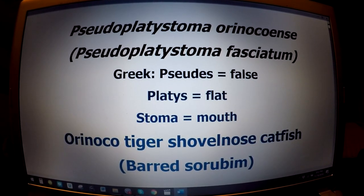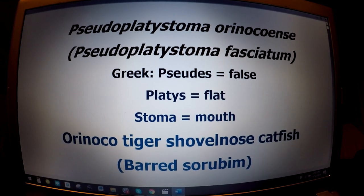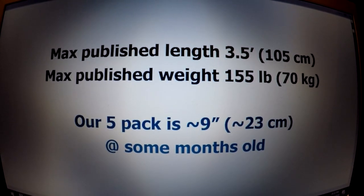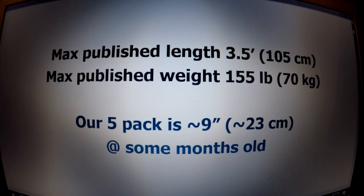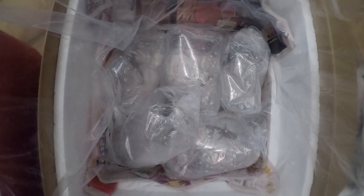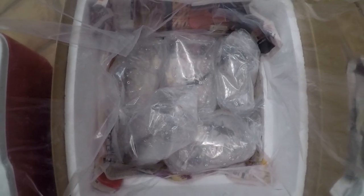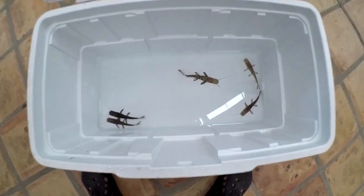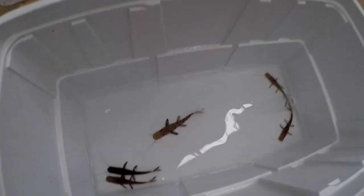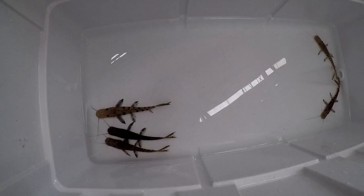So this morning, October 16th, 2019, we got five Tiger Shovelnose from Aqua Imports — from Mike. Thank you, Mike. Supposedly wild-caught Pseudoplatistoma Orinocoense, five of them from Aqua Import.